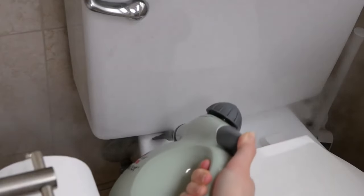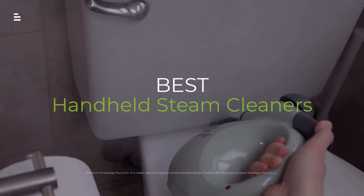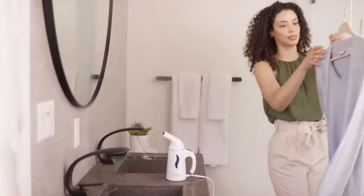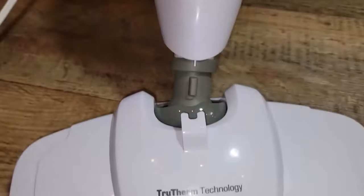Ditch the chemicals. Tired of scrubbing grime? Handheld steam cleaners are here to save the day. We're testing the top models of 2024 to find the perfect one for you. Watch on to see which steam cleaner blasts away dirt, freshens fabrics, and leaves your home sparkling clean.